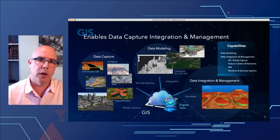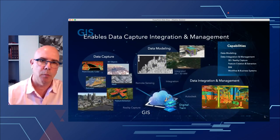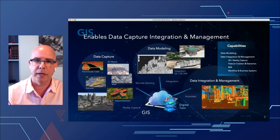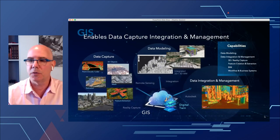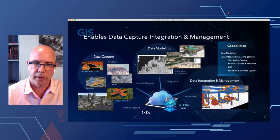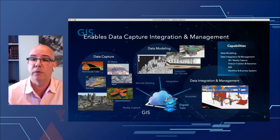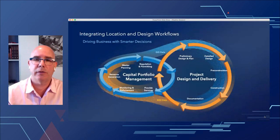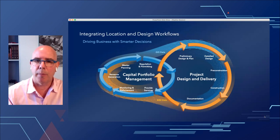When we think about integration and data capture, it's not just about data management and pipeline data models — it's things like extracting data from reality capture, 3D BIM information, and real 3D data capture. These are all foundational components of building the digital twin integrated through the platform, including the ArcGIS Pipeline Referencing (APR) system. Customers are also very interested in bringing in information from construction design and as-building, so we've been doing a lot of work integrating with AutoCAD and Autodesk.